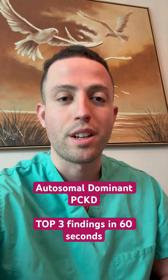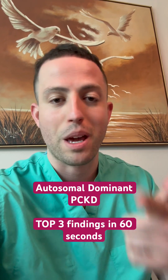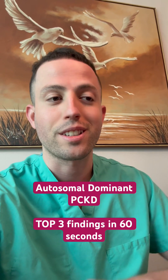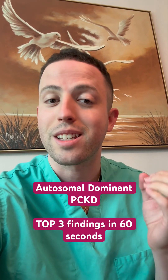Number two, you want to know that there are cysts everywhere. Think of in your liver, in your pancreas — you get hepatic cysts, pancreatic cysts. You can also get what I like to call cysts in the brain, so you can get cerebral aneurysms. Think of that as cysts in the brain.